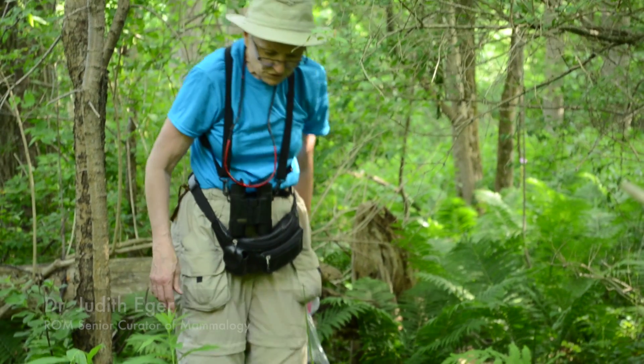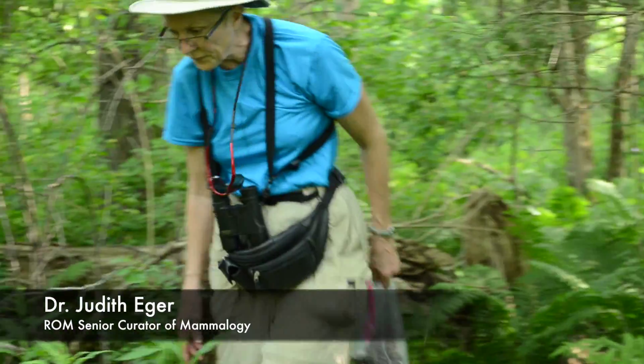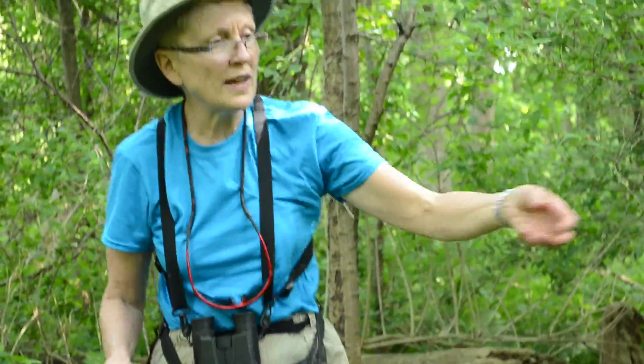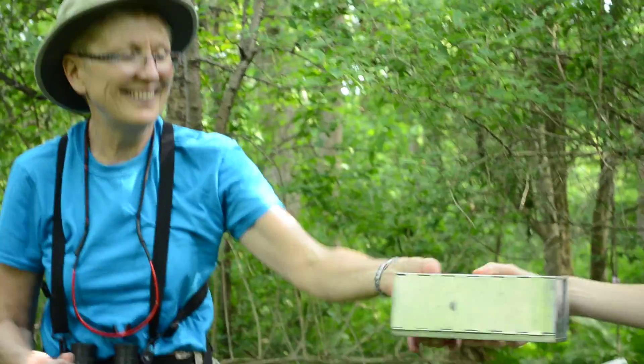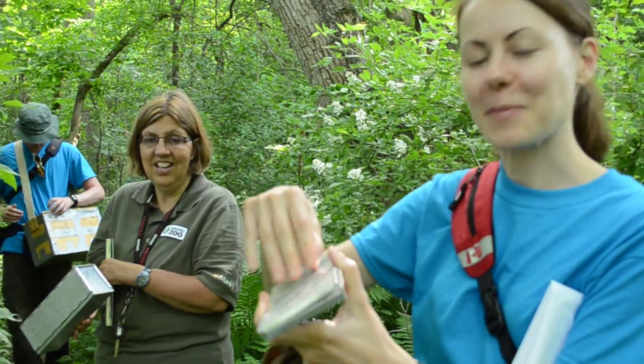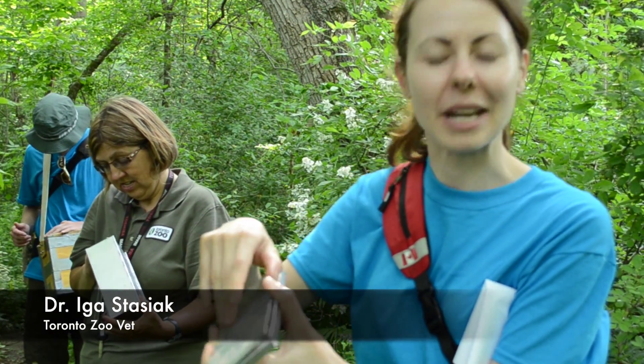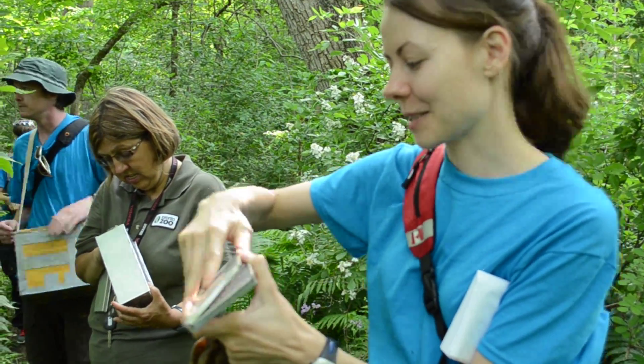Sherman traps are named after the man who invented them. Like the Sherman tank, these are Sherman traps — I think it's the same Sherman though. This is the type of trap you use to trap small mammals such as shrews, voles, or mice. So we're hoping to catch some tonight.